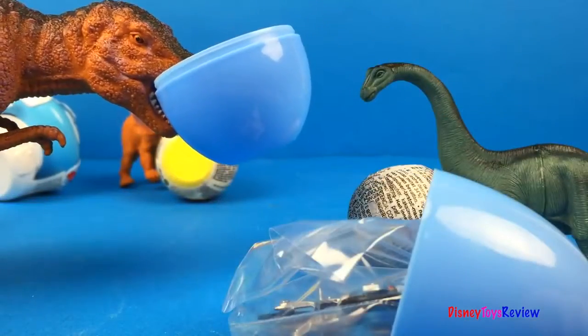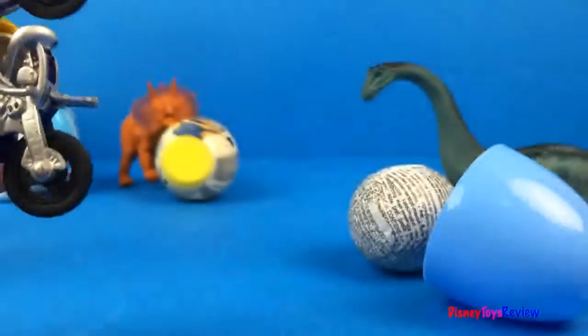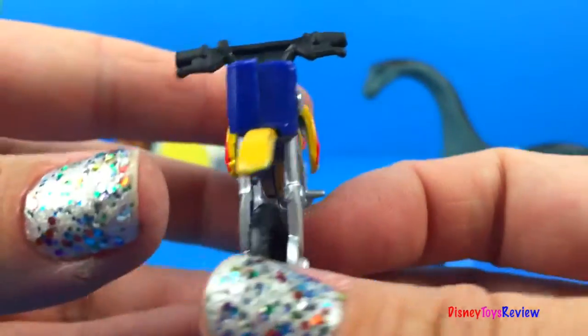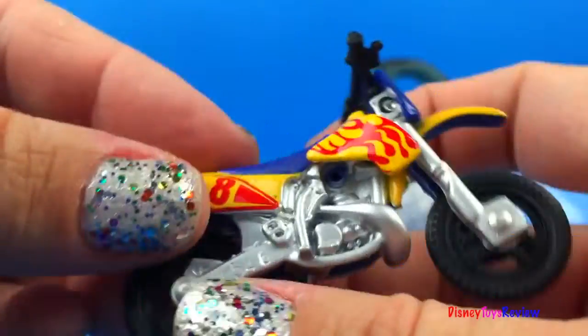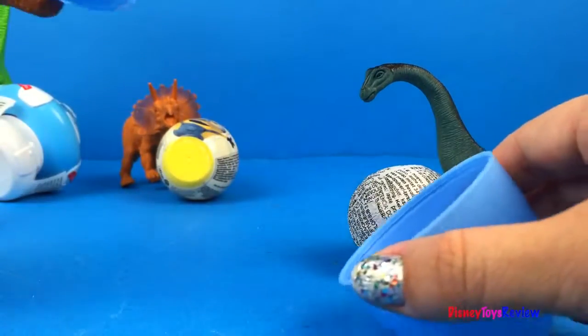It looks like our T-Rex likes the egg! Let's figure out what's inside! It's a cool motorcycle! Look at the flames on the paint and the number 8! That's awesome!